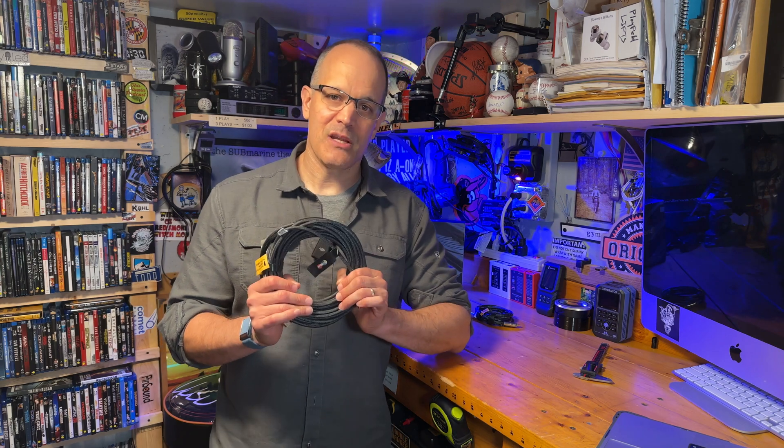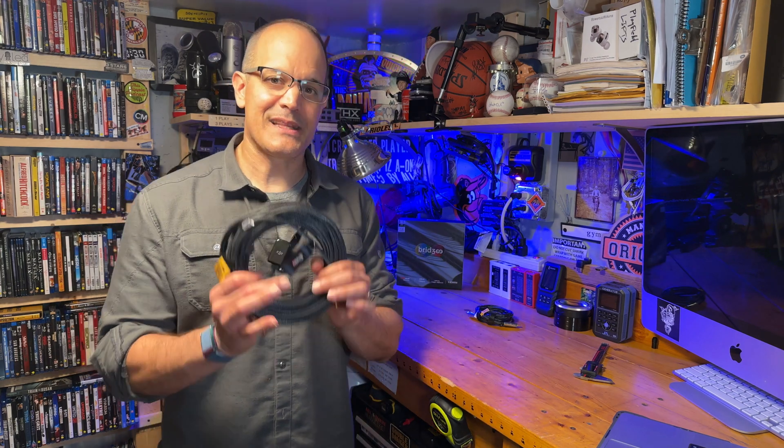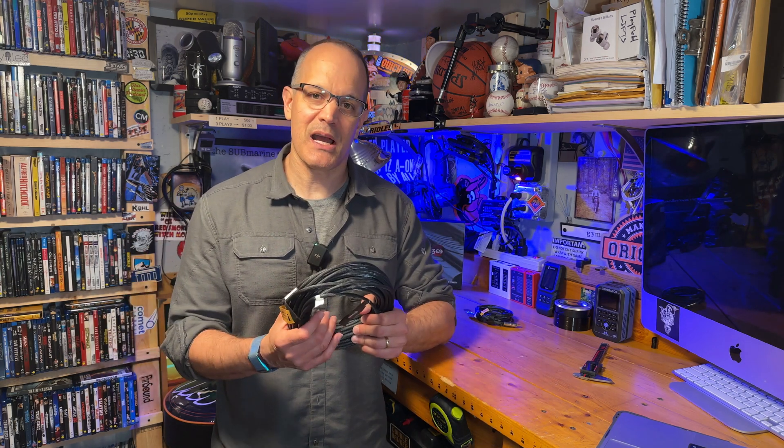Bridgie has designed this cable to meet the current HDMI 2.1a specification, which means it can pass 48 gigabits per second, 8K 60Hz video, eARC, and of course ARC. It also means that this cable is backwards compatible, so you can buy it now and use it with legacy HDMI devices without any problems.